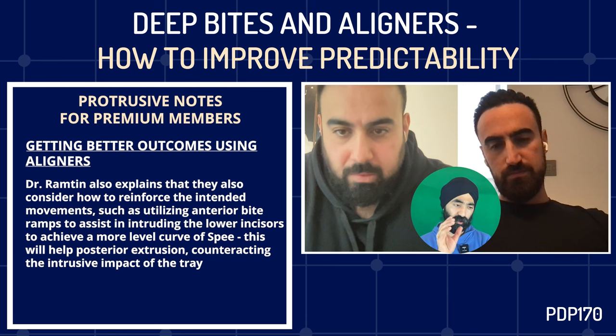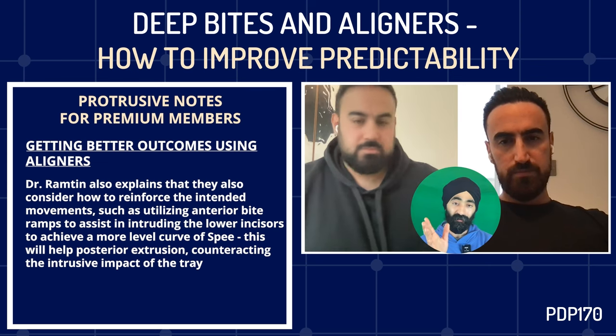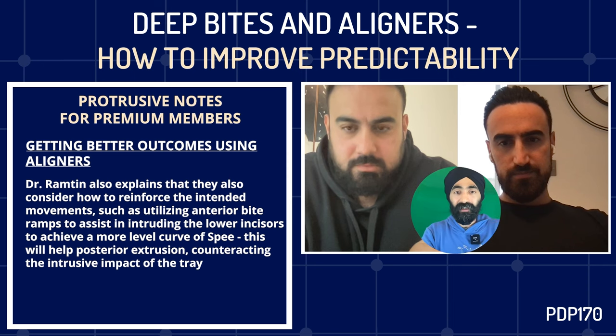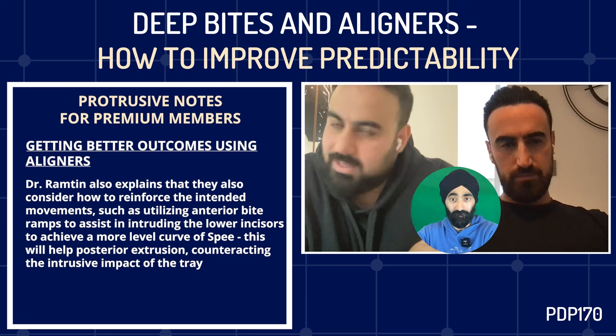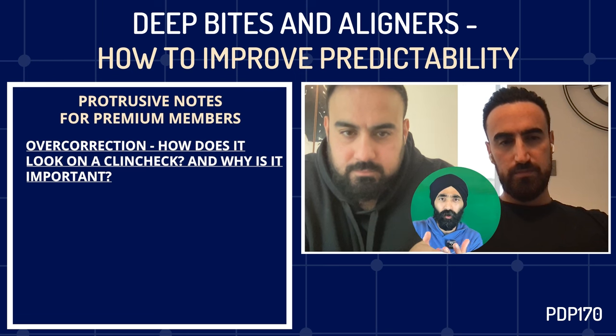Just to talk about overcorrection — some people are new to aligners and ClinChecks. A lot of colleagues still believe that what you see on the ClinCheck is what you get. But as you put it beautifully, that's not the movement — that's the tray. It's a representation of the forces that are going to happen. So for those just starting out: what is overcorrection, how does it look on a ClinCheck, and why is it important?